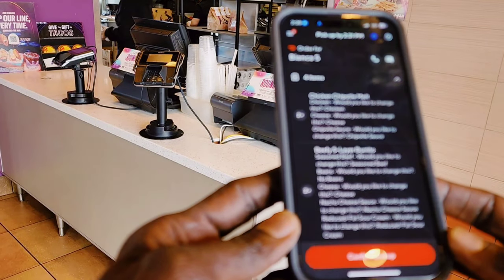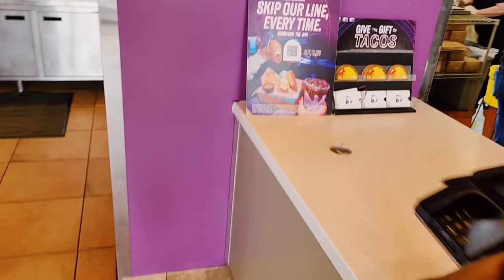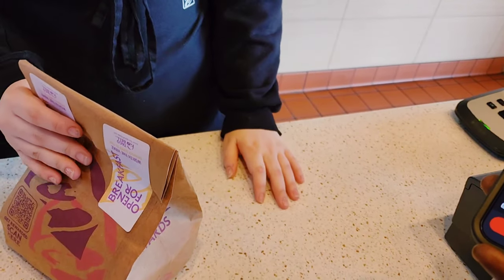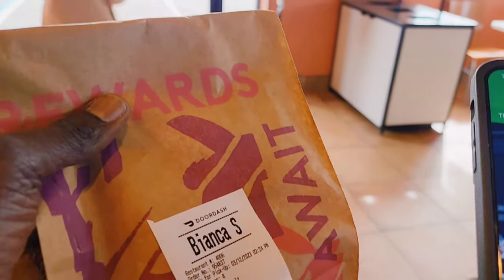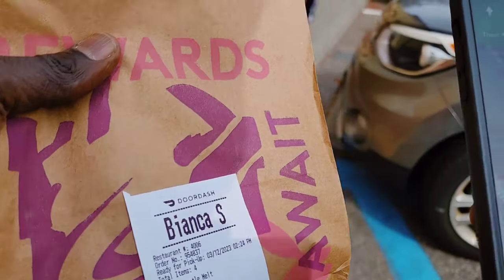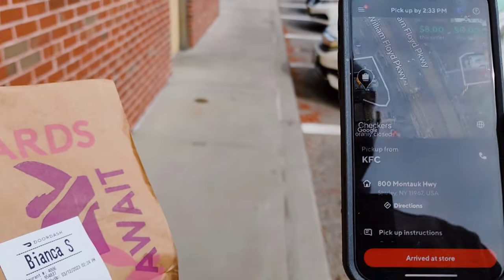On the app I click 'arrived' and ask for the order. I think it's one order here at Taco Bell and then another pickup somewhere else. Hi, can I pick up for Bianca S? Yeah — you have everything? No drinks? Confirm. I got Bianca right here. The second pickup is going to be KFC — KFC in Shirley, across the William Floyd Parkway.